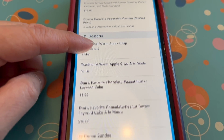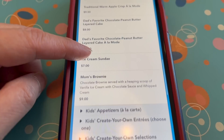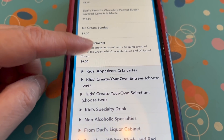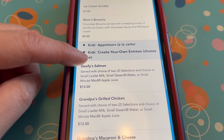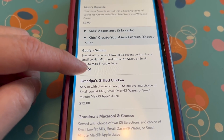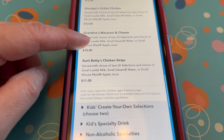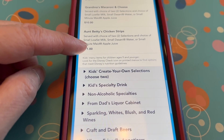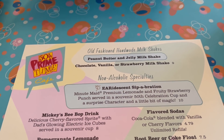Looking at the prices: chicken is $25, the sampling of everything is $27, meatloaf is $22, pot roast is $25, Caesar salad with chicken is $17, and Caesar salad with salmon is $19. For desserts they have apple crisp, apple crisp a la mode, chocolate peanut butter layer cake, chocolate peanut butter layer cake a la mode, an ice cream sundae, and mom's brownie. None of the desserts are over $10. They also have a kid's menu.